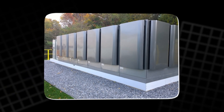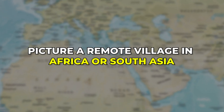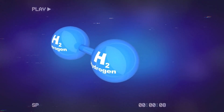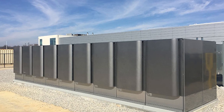But Bloom Energy's impact isn't limited to big corporations or industrial plants — the same technology could transform small communities worldwide. Picture a remote village in Africa or South Asia powered by Bloom Boxes running on locally produced biogas, or a coastal town generating its own hydrogen fuel, storing it for months and using it when storms cut the grid.